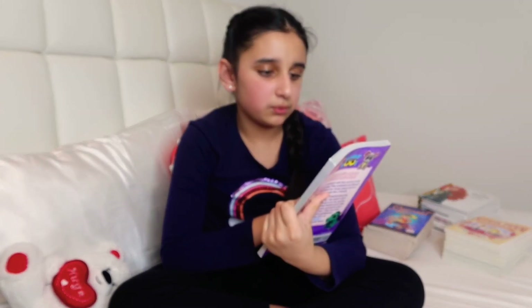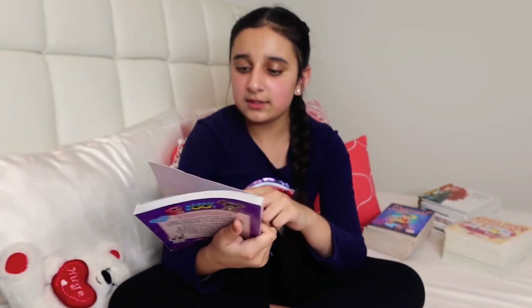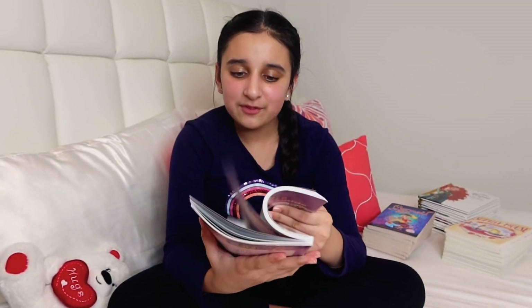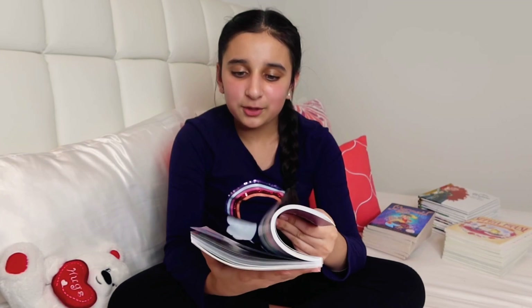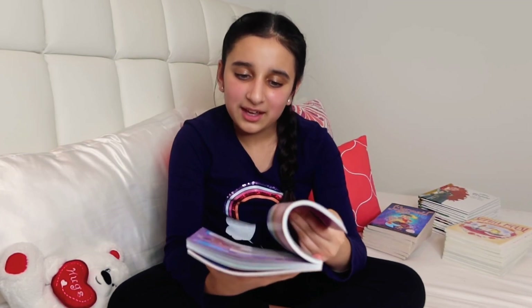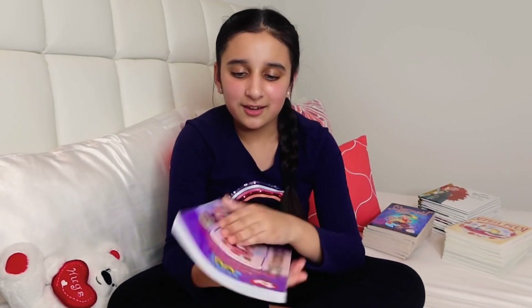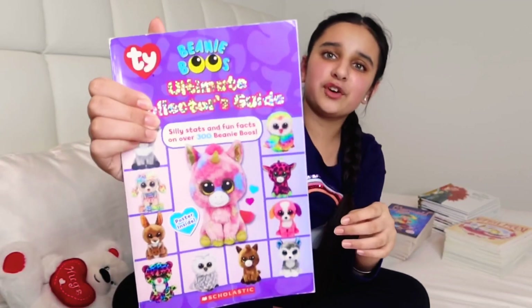Last in the collector guides section I have the Beanie Boos Ultimate Collector's Guide, featuring over 300 Beanie Boos. I only have about three or four Beanie Boos myself, but I really like them and hope one day I can collect all 300. I got this guide just for fun.